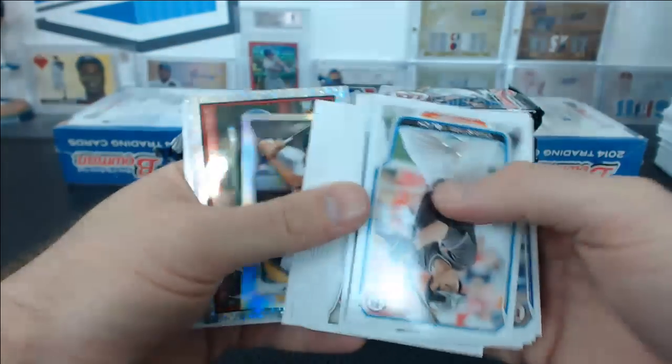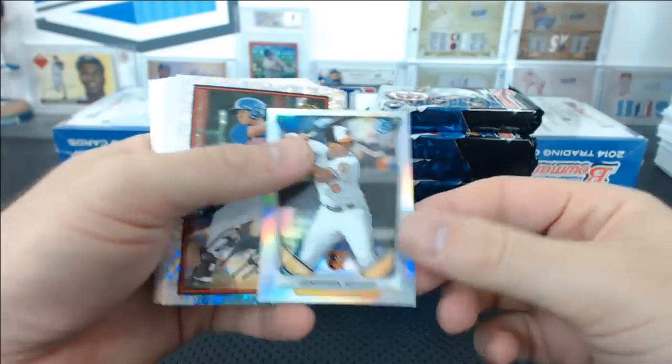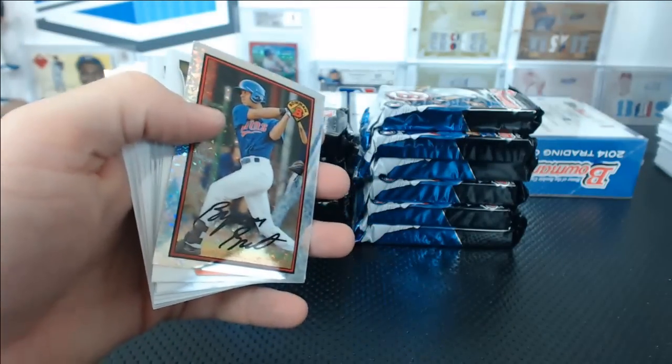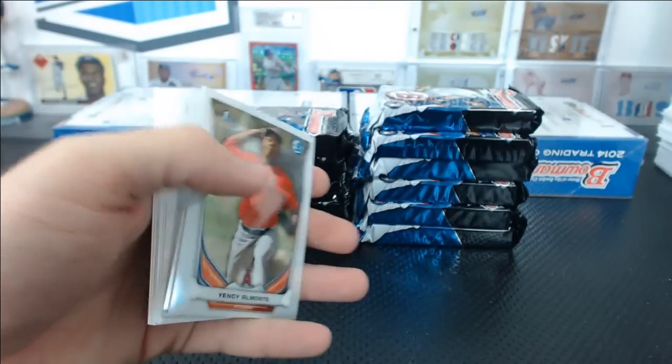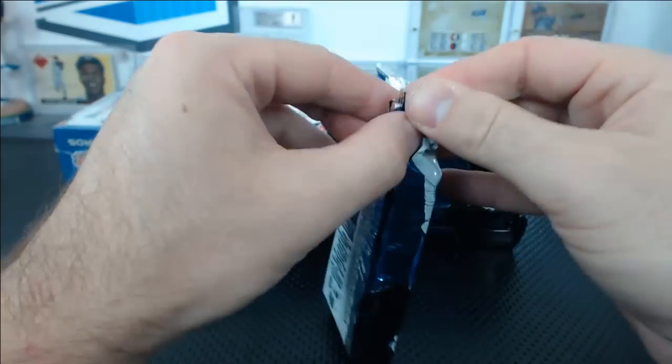If Deluxe fills, we're looking at doing Triple Threads Baseball next. Trinity actually filled before that, so it will go Triple Threads, not Trinity — why do I keep saying Trinity? Triple Threads Baseball, Leaf Originals Football, and then if Super Break fills, we'll do that after.